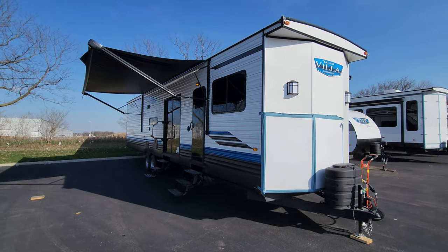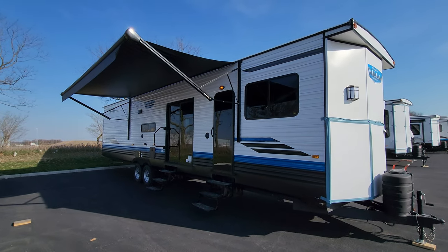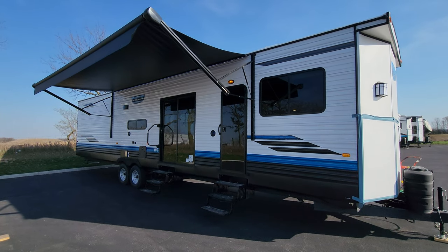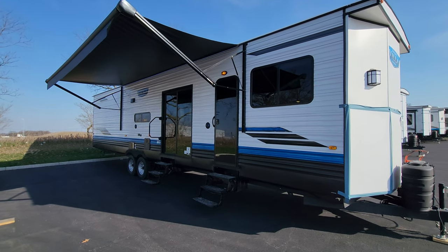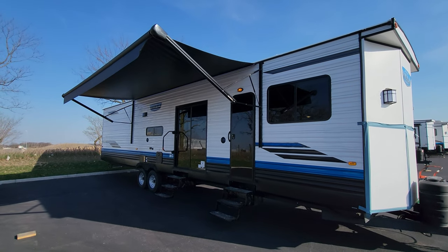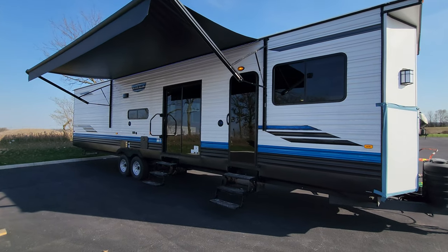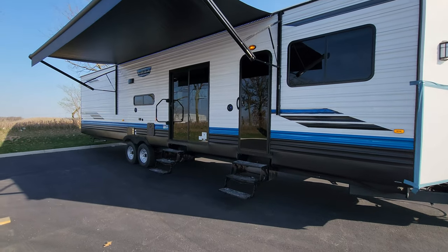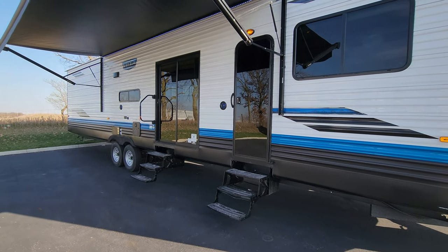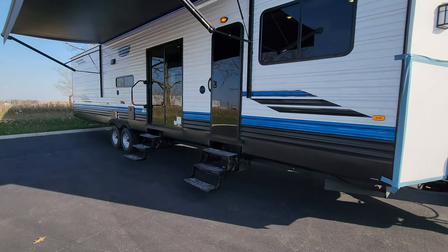We're on the outside of the 2024 Salem Villa 42 DMS. Starting on the door side: this unit was ordered with the standard aluminum exterior, though fiberglass is an optional upgrade. There's a large power awning with an LED light strip, adjustable arms for tilting, and a manual override on the front arm head. There are deep-tint safety glass windows along with a sliding glass door. This is a triple entry unit with doors to the master bedroom, living room, and the rear — all with traditional hover-style steps rated for 300 pounds.